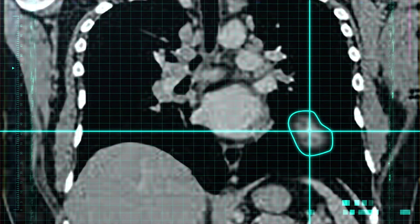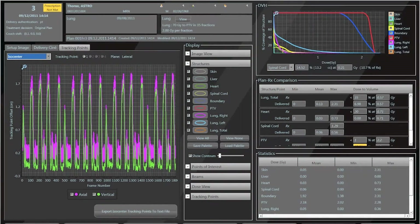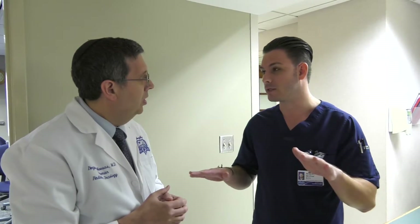This ViewRay technology fits in perfectly with the whole area of precision medicine, because precision medicine is really looking at how we can target our therapies based upon the specific genetics of a patient's cancer. When we're delivering radiation, we want to do the same thing with our technology — to target the radiation to the specific tumor and motion of that patient. That's the ultimate in precision radiation.